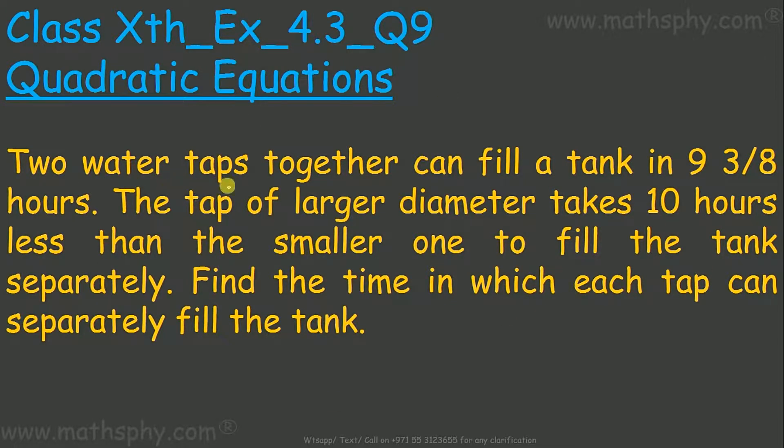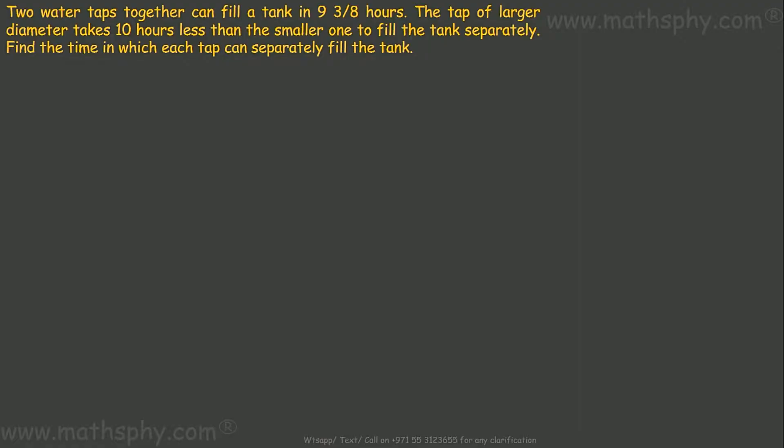This question says two water taps together can fill a tank in 9⅜ hours. The tap of larger diameter takes ten hours less than the smaller one to fill the tank separately. Find the time in which each tap can separately fill the tank. So we have two taps — one with larger diameter and one with smaller diameter — and we need to find how much time each takes individually.